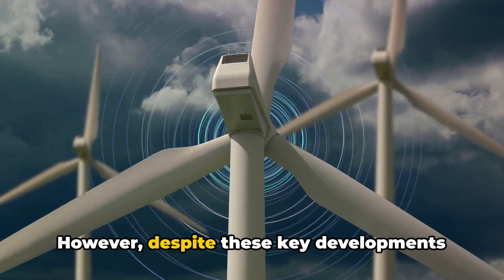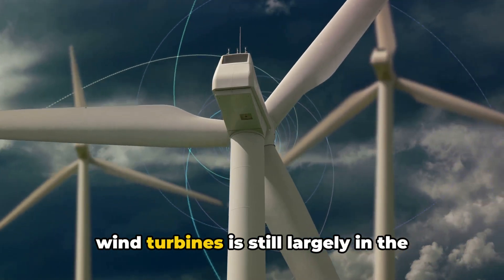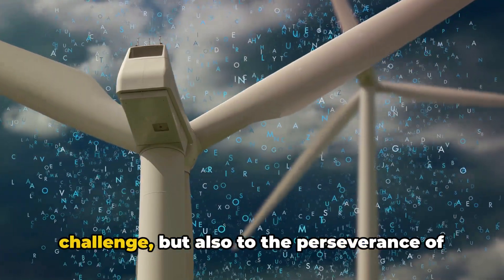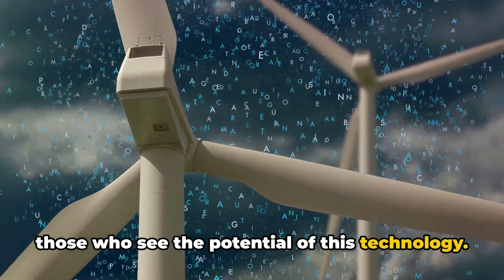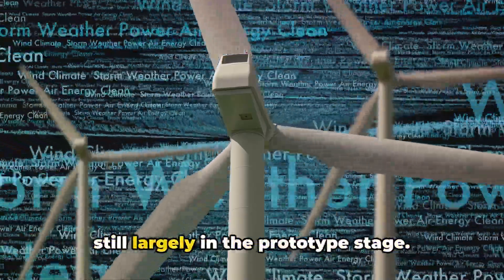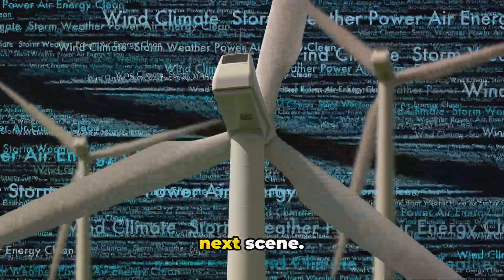However, despite these key developments and the promise of harnessing untapped wind energy, the technology of airborne wind turbines is still largely in the prototype stage. It's a testament to the complexity of the challenge, but also to the perseverance of those who see the potential of this technology. But what is the current state of this technology? Let's delve into that.